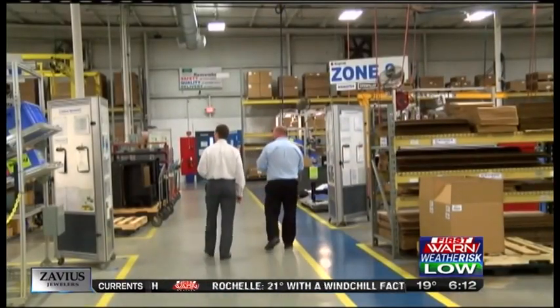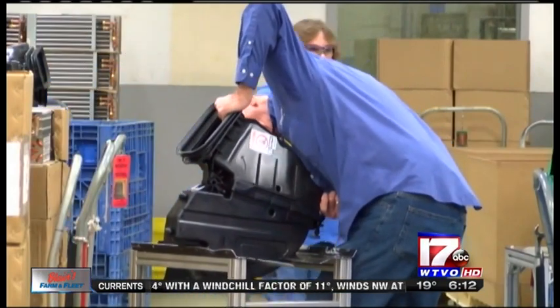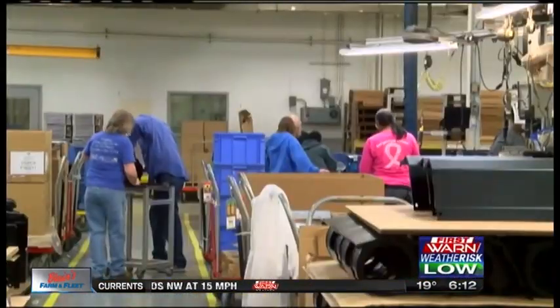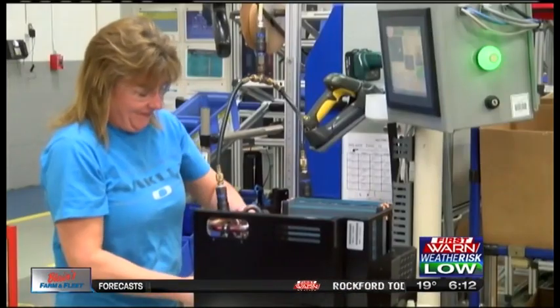A walk through Bergstrom's plant shows just how interconnected Rockford's manufacturing community is. Remember this name from a previous Made in the Stateline episode? Rockford Toolcraft actually stamps parts for some Bergstrom products. While Bergstrom's home is Rockford, the company has expanded worldwide with locations in Spain, England, and China. The strategy is to make it to other markets before Bergstrom customers do.